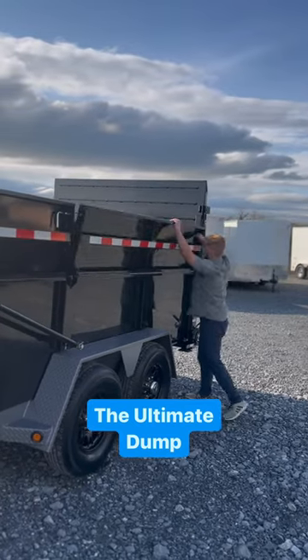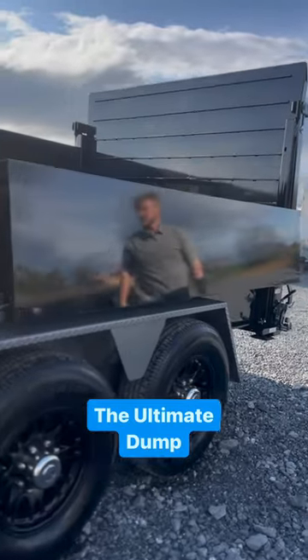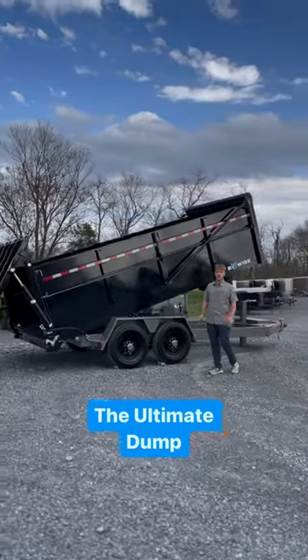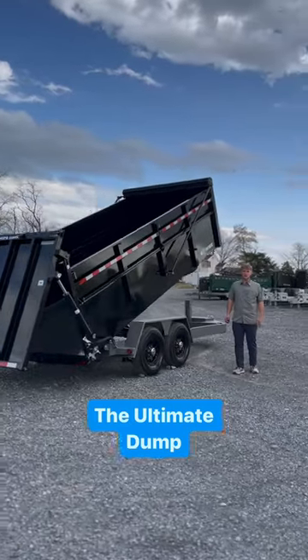And the fifth option is this fold down 20 inch side. If you want to discover more features about this Ultimate Dump Trailer, head on over to breckbiltrailers.com or call one of our sales associates at 717-262-6383.